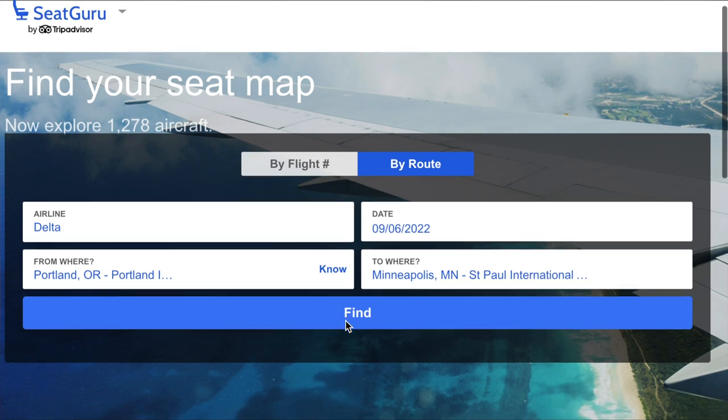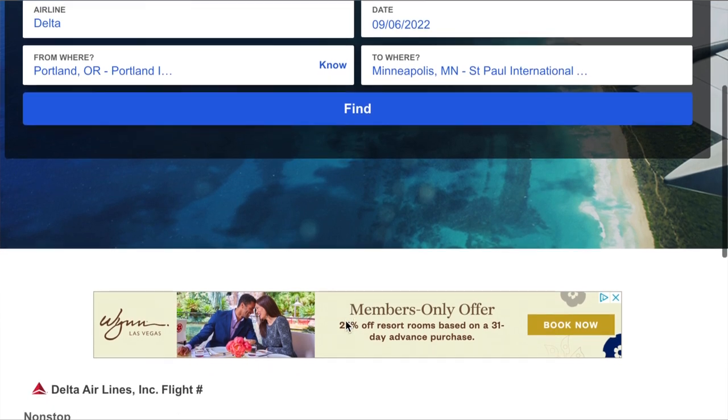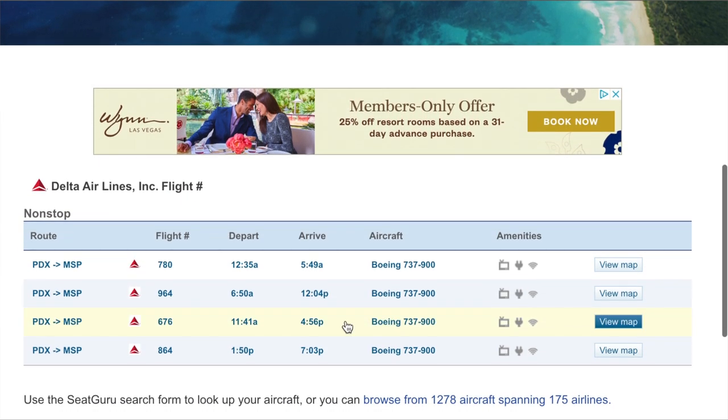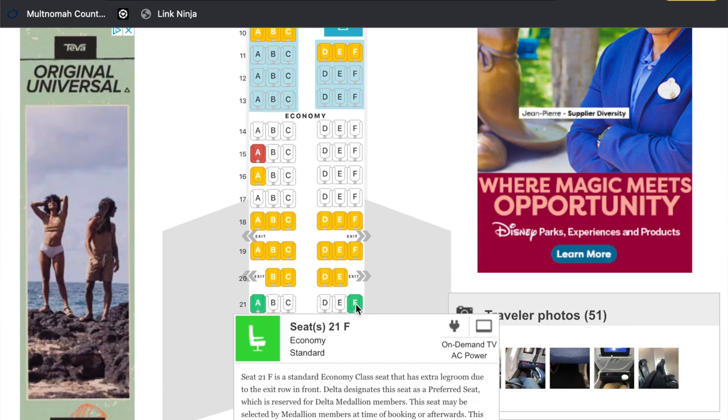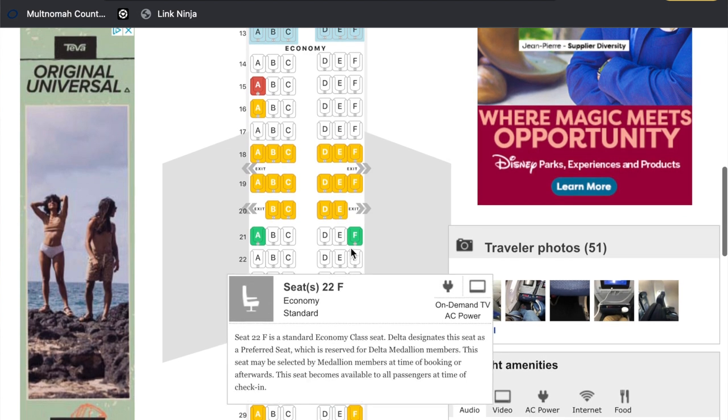A fantastic free tool you can use to pick your best seat is SeatGuru.com — I'll have that linked below in the description. Just enter your airline, the date you're flying, and the flight number, and it'll populate a map of the plane with information on all the different seats to help you narrow down your best choice. If you're far out from your flight, the information may not be available yet, so keep checking back as you get closer to your trip.